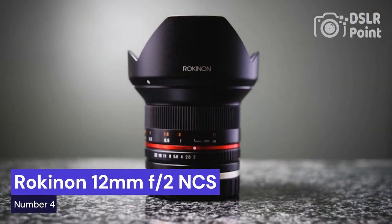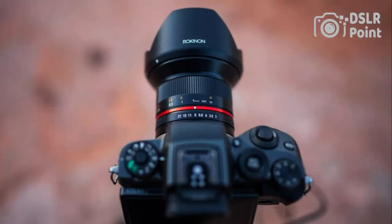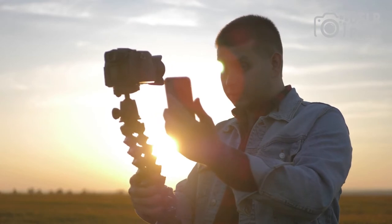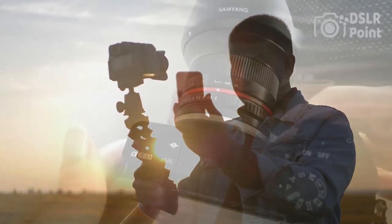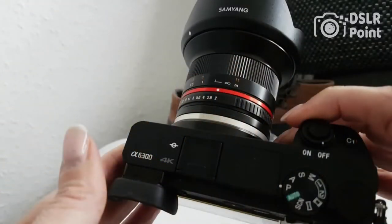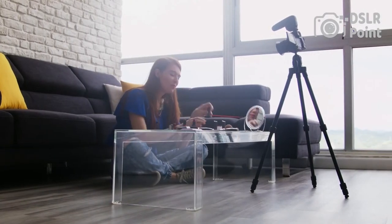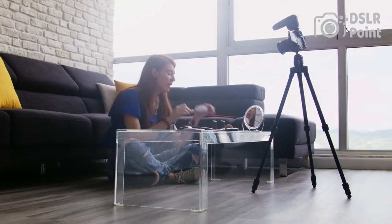Our fourth choice is the Rokinon 12mm f2 NCS, a wide-angle prime lens designed for DSLR cameras and mirrorless camera systems. It offers an impressive field of view of up to 115 degrees, making it ideal for capturing expansive landscapes or stunning architectural shots. This lens is also well-suited to astrophotography, with an aperture of f2. Its nano-crystal coating system (NCS) ensures minimal light dispersion and improved clarity and contrast in your photos.